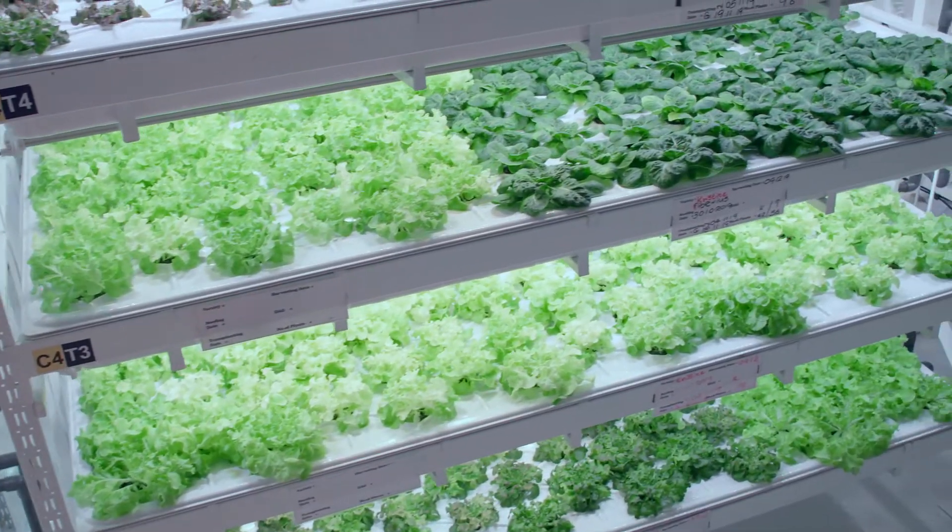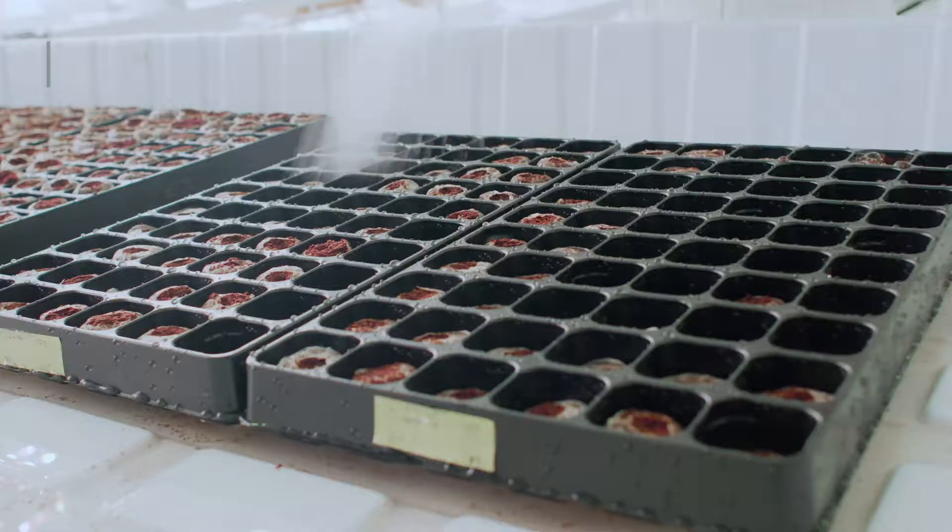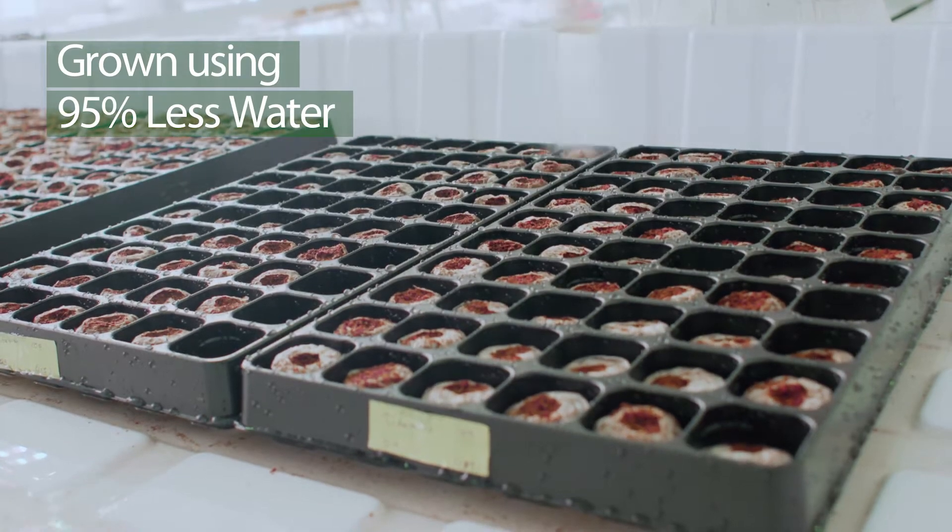At our farm, we use a precision hydroponic system. This enables us to grow with 95% less water than a traditional outdoor farm.